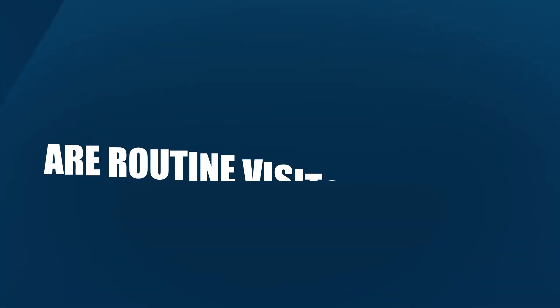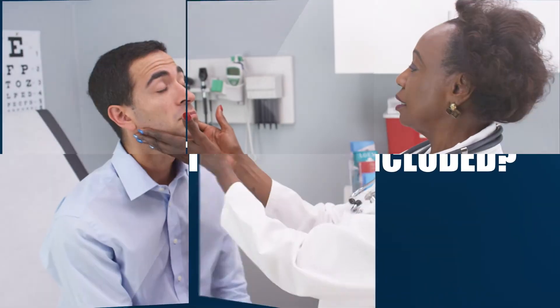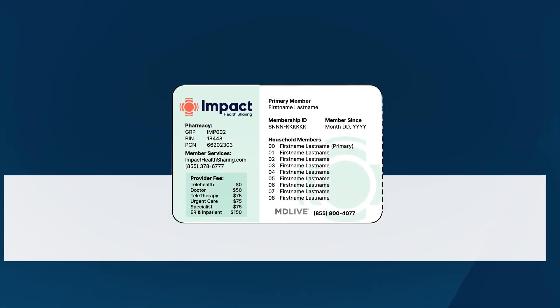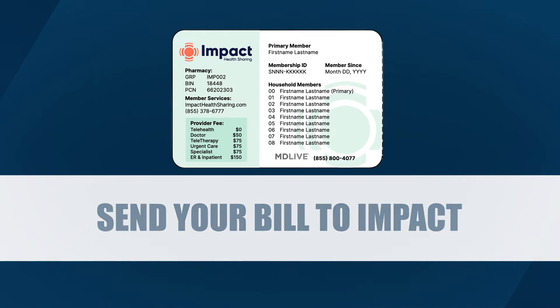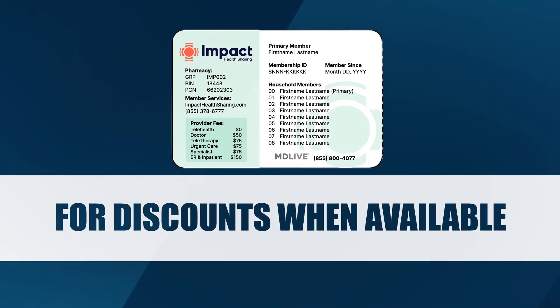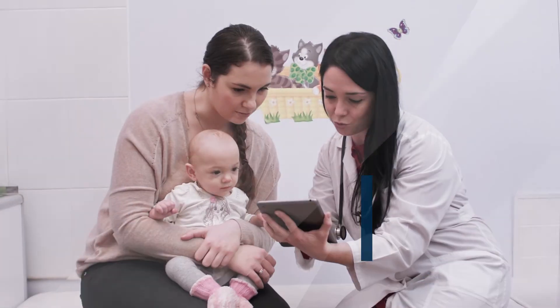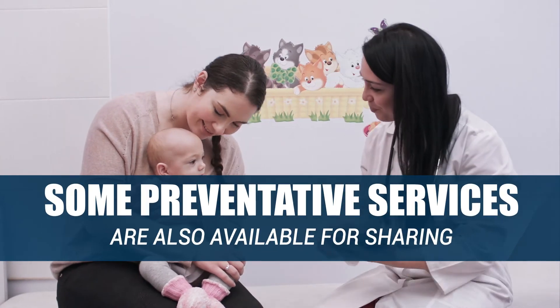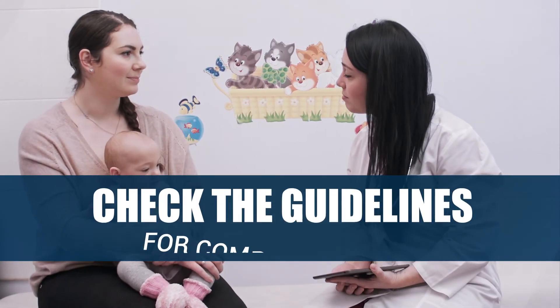You may still have a few questions. Here are answers to two questions we hear a lot. Are routine visits included? Routine care is not eligible for sharing. However, you should present your ID card and have your provider send your bill directly to Impact to receive discounts on your routine services when available. There are exceptions for well baby care, and some preventative services are also eligible for sharing. Check the guidelines for complete details.